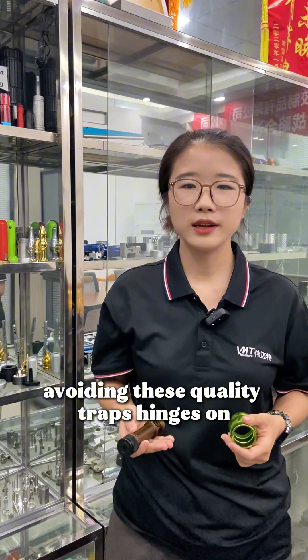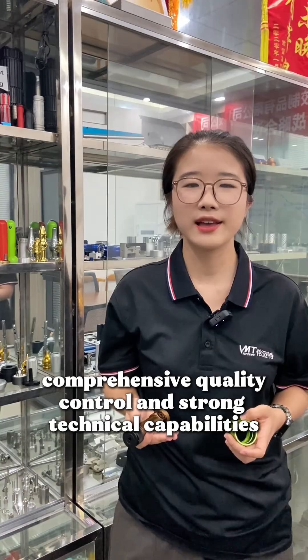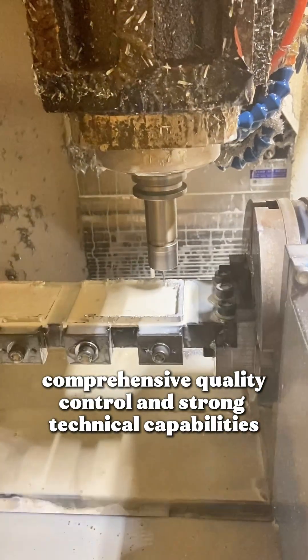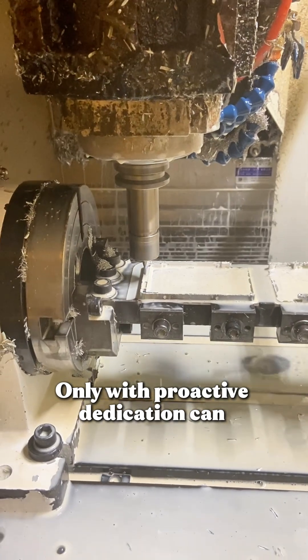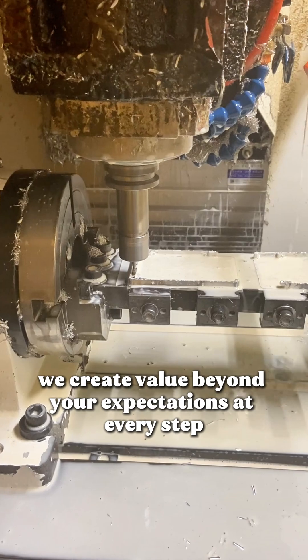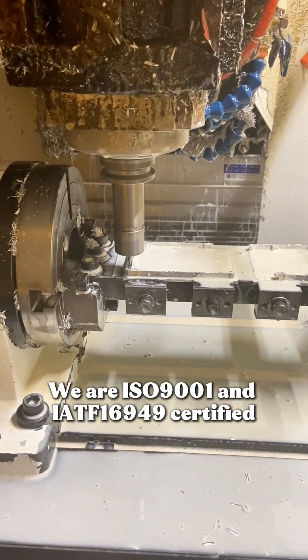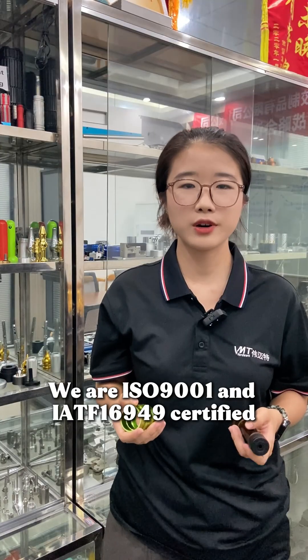Therefore, avoiding these quality traps starts with selecting a source factory with comprehensive quality control and strong technical capabilities. Only with proactive dedication can we create value beyond your expectations at every step. We are ISO 9001 and IATF 16949 certified, committed to providing the most rigorous quality assurance for your products.